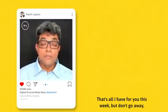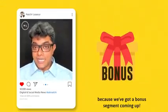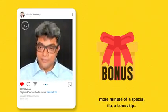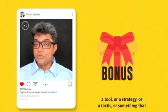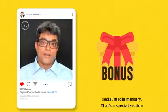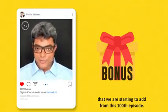That's all I have for you this week, but don't go away because we've got a bonus segment coming up. Starting this week, I'm going to add one more minute — a special bonus tip — where I'll talk about a tool, a strategy, a tactic, or something you can practically put to use in your digital and social media ministry. That's a special section we're starting to add from this hundredth episode.